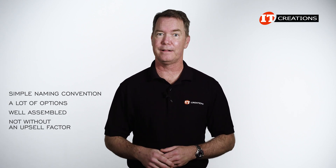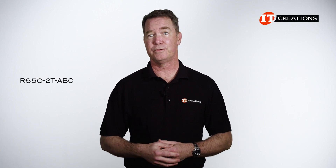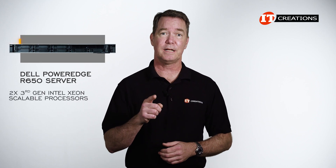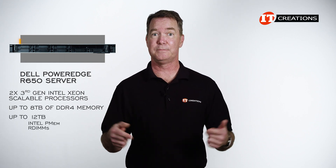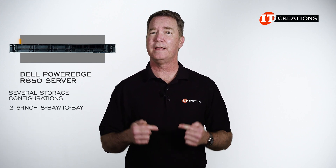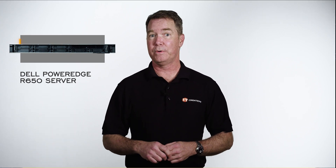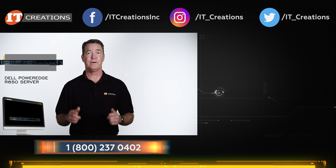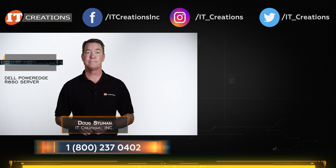So what have we discovered? If you want a server with a simple naming convention, a lot of options, that's well assembled — and not without an upsell factor — then go Dell. To recap on the Dell PowerEdge R650: dual third-generation Intel Xeon Scalable CPUs, up to 8TB DDR4 memory or up to 12TB using Intel PMEM mixed with RDIMMs or LRDIMMs, and several storage configurations including 2.5-inch 8-bay, 10-bay SAS/SATA or NVMe, and 3.5-inch 4-bay SAS/SATA — all in a 1U chassis. Check out itcreations.com for plenty of options, and if you need more storage and support for more powerful GPUs, there's always the Dell R750. Until next time, I'm Doug Stumann with IT Creations — thanks for watching.